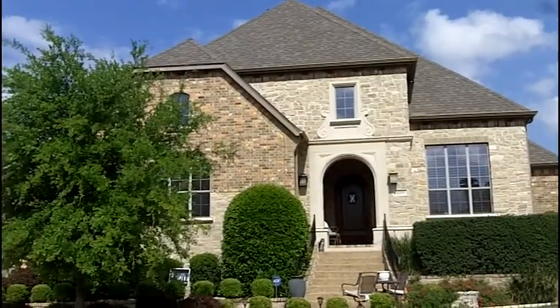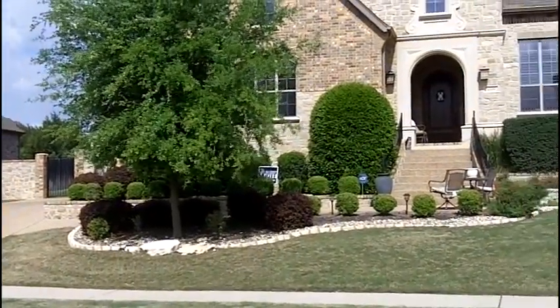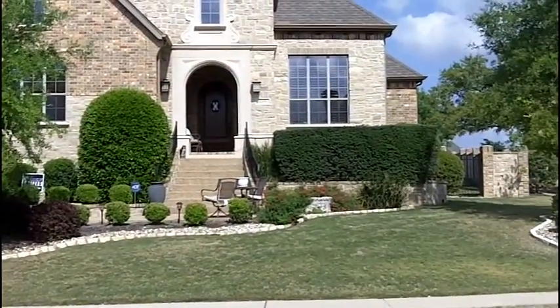This home will be coming to the market by mid-April, but I want to give you some information before we have the professional photos and video available. This home was built by Highland Homes in 2009.